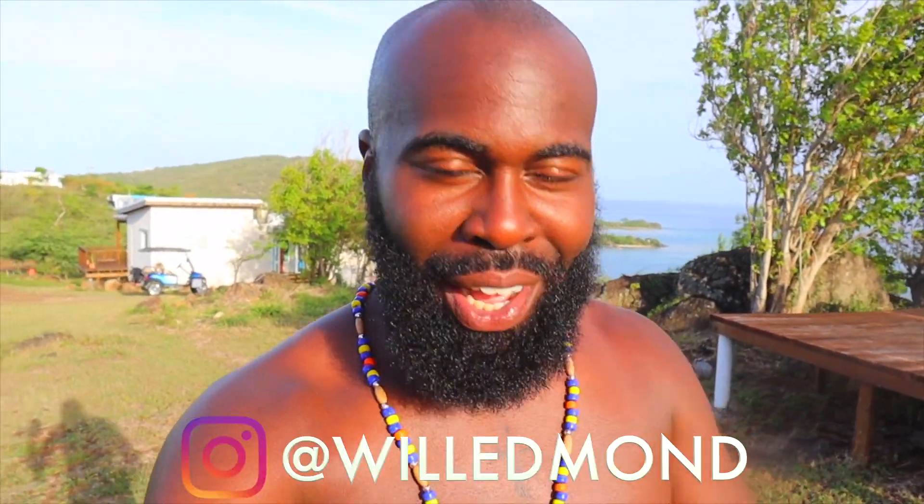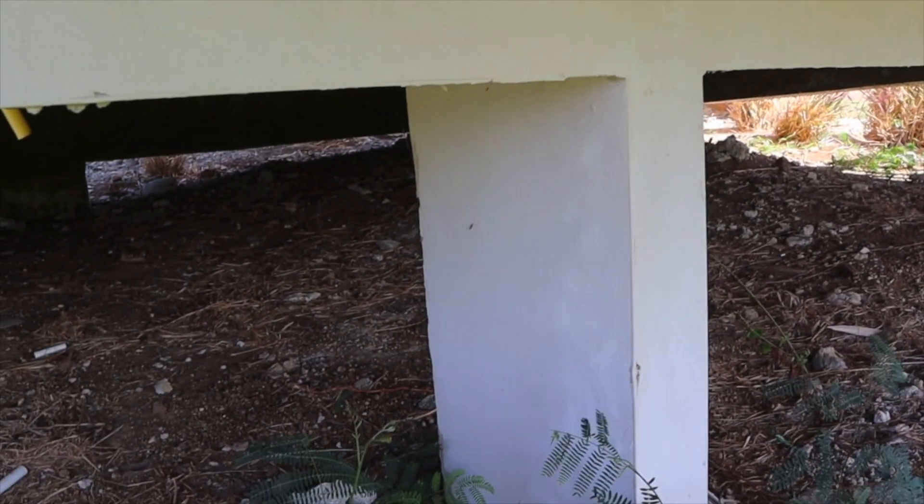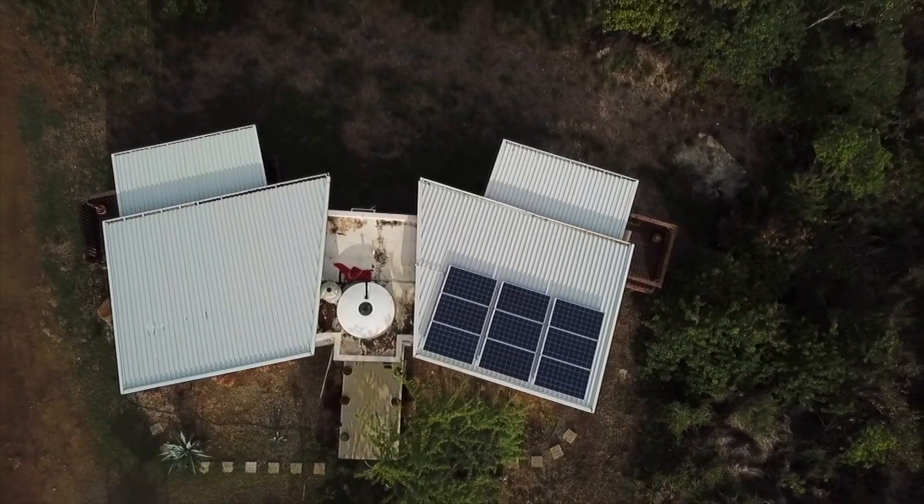So you've always wanted to live off grid? Hi, my name is Will Edmond with Adventures of Will. I'm on the beautiful island of Culebra and I'm living off grid. Our off-grid house here is built on concrete stilts, also concrete blocks, with a wooden deck. This house is fully off the grid with solar panels on the top.